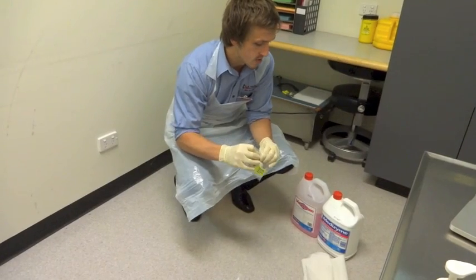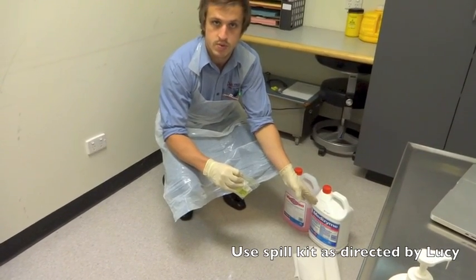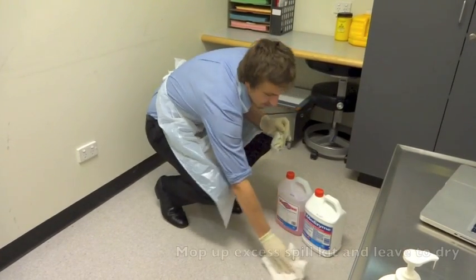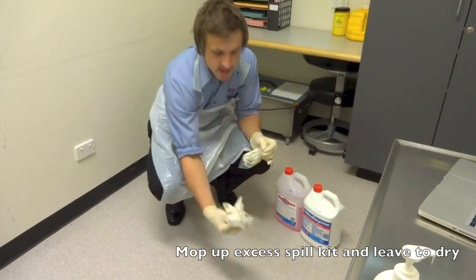It will then be directed to a spill kit, either the VeraClean or the detergent with water. Use these as directed and mop up any excess with paper towel. Then leave to dry.